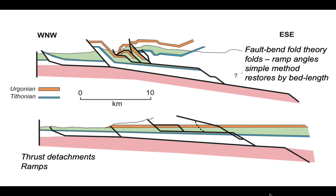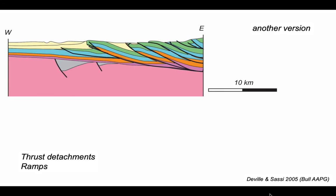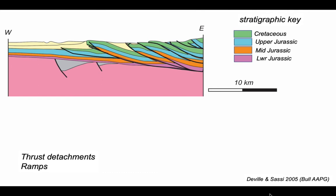Let's compare this with another cross section drawn through the same ground, published by Eric de Ville and William Sassi in 2005. It too uses thrust detachments and ramps as the structural palette, and shows some structure in the basement, though that remains passive. In this cross section the Urgonian has not been broken out separately — it's incorporated into the Cretaceous shown as green. The upper Jurassic marker shown in light blue is equivalent to the Tithonian marker used by Meunier et al., with older Jurassic units lying beneath.